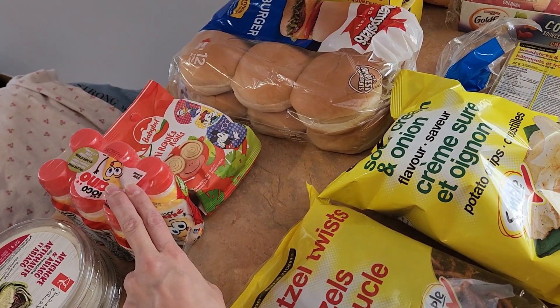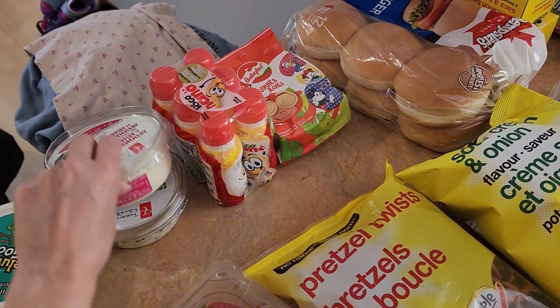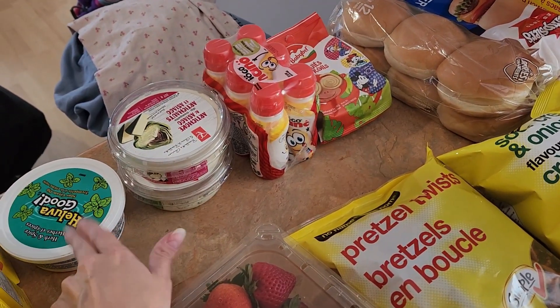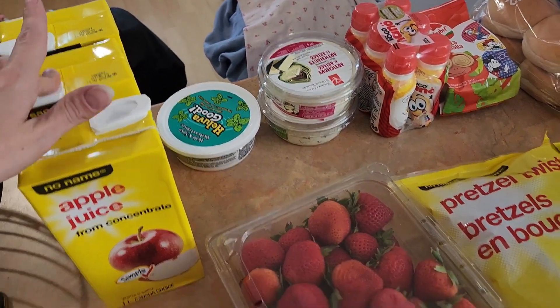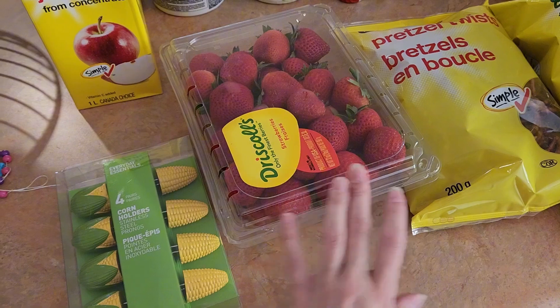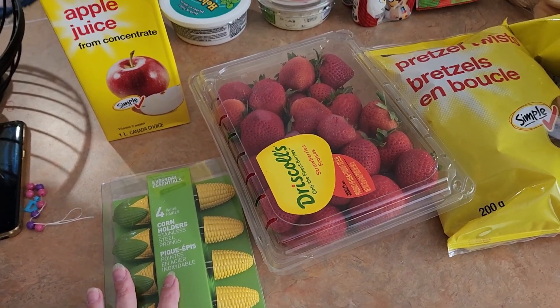My kid really likes the yogurt drinks and they're on sale. We have a couple types of dip — chip dip to go with chips we already have. Juice was on sale, strawberries were a good price, and corn on the cob was my splurge item. I'll be back shortly with the other stores.